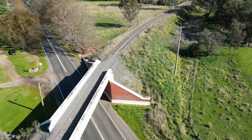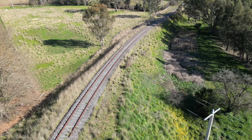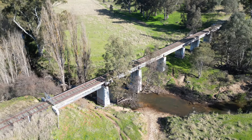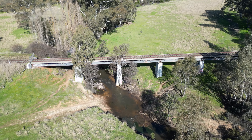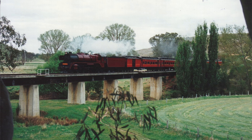Just past the station area the rails reappear in place, although there are plans afoot to form a rail trail. The bridge over the Loddon River is found just down the track. In 1994, a train hauled by R766 made its way across the bridge on its way to Maryborough, running a fan special.